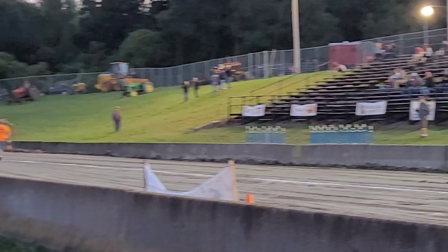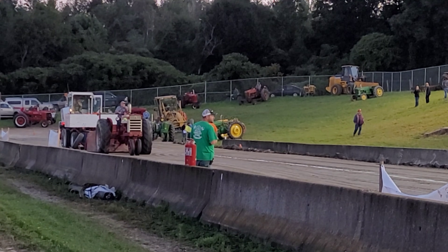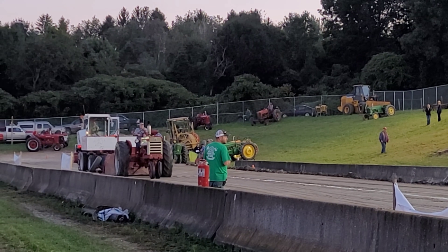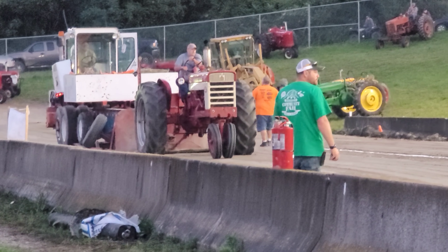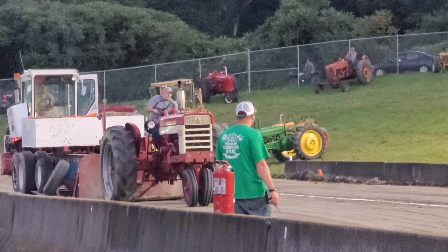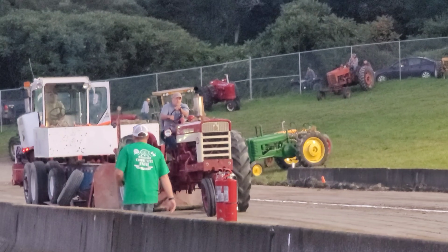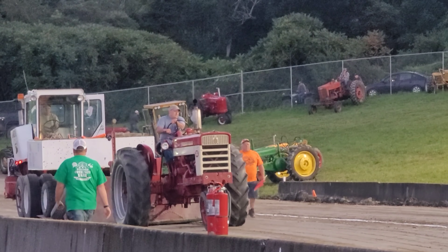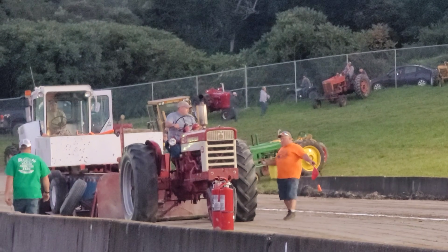We're going to go back over here - we've got more red power. That's a 560, might be a 460 but I'm going to go with 560 until further notice. He's getting it done, just rocking steady. Looks like he's got one set of front weights on there, no wheel weights. He's spinning - that's going to be it for him right there.